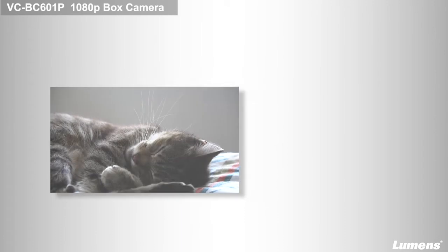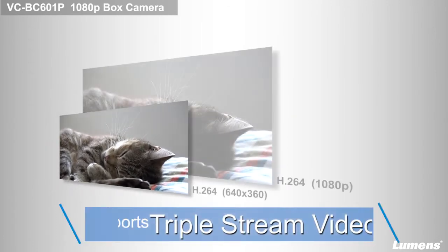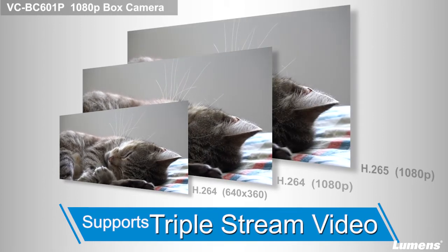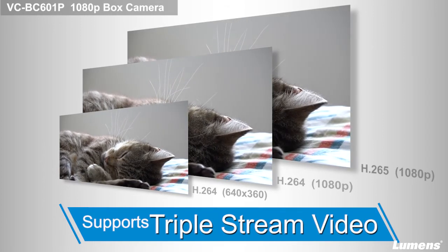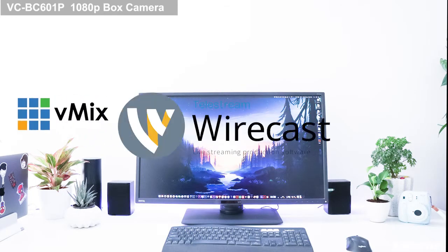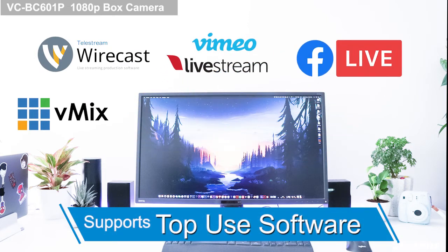Live streaming is a powerful tool. The VC-BC601P provides H.264 and H.265 multiple streams that are tailored for your network environment. Supporting multiple streaming protocols allows you to stream live on various online platforms like Facebook and YouTube.